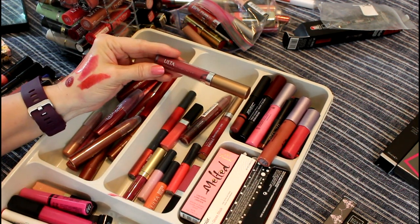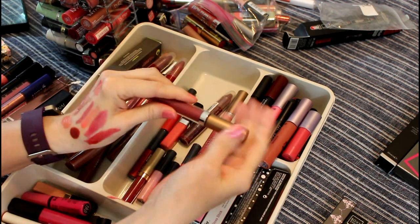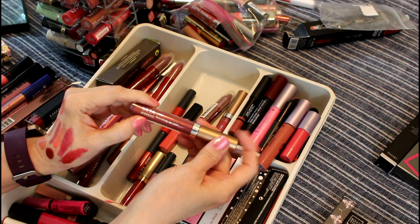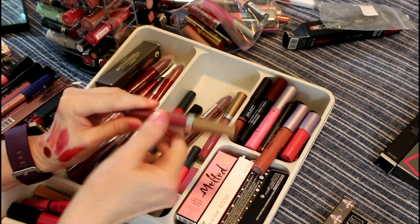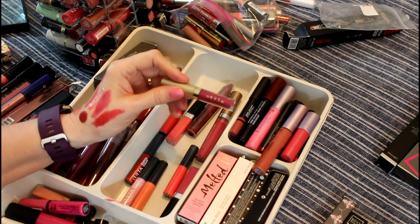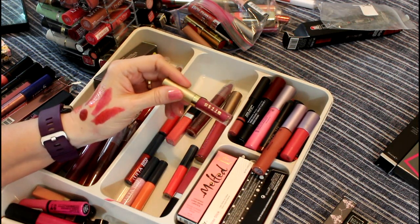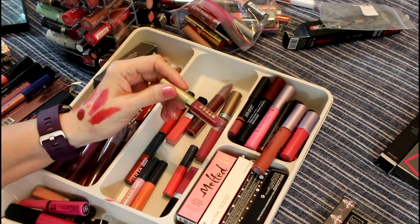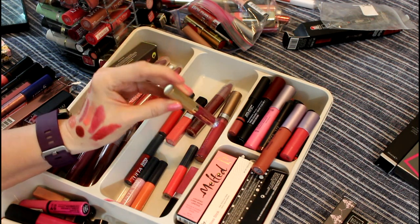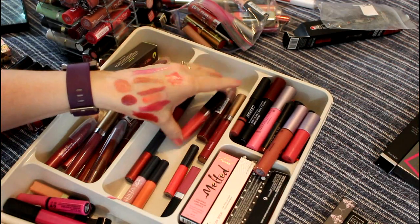This is Ulta Nourishing Lip Color. These liquid lipsticks — this is one of the old formulas, but it's not tremendously old — it's more like a lip cream. This I've never liked. Stila Stay All Day Liquid Lipstick — I don't know why, but I've never liked it. So I'm going to go ahead and give that away.